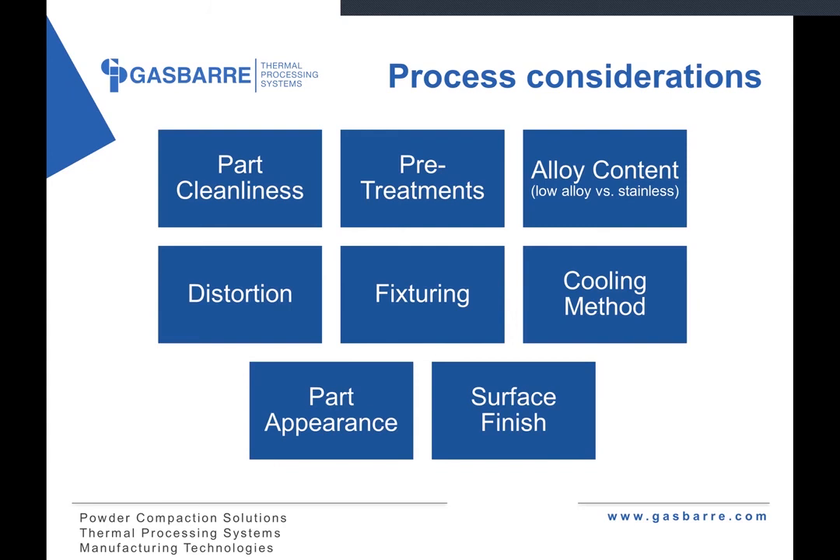To wrap up, some high-level process considerations we've touched on: part cleanliness is important — the particular process and furnace being used both play into that. Pre-treatments are important — any prior hardening, quench and temper treatments, or things like a pre-oxidation. Alloy content is important in achieving the end results, in particular the surface hardness — there's a big difference between low alloy steels and stainless steels in how they interact with the atmosphere. Distortion and fixturing go together — how the part is going to be loaded into the furnace, and can you use a nitriding or FNC process that is more forgiving when it comes to distortion.